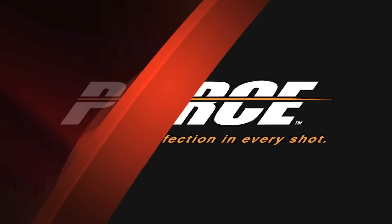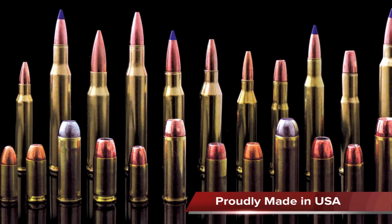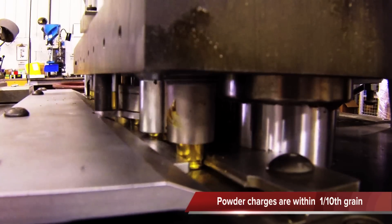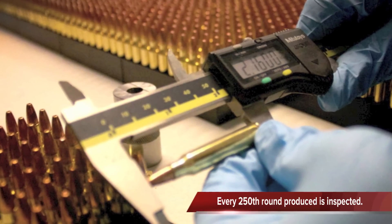Introducing Pierce Munitions. Their ammunition never sacrifices quality over speed of production and inferior components. Each loading machine is optimized to hold one-tenth of a grain of powder, while skilled operators maintain stringent statistical process control procedures.